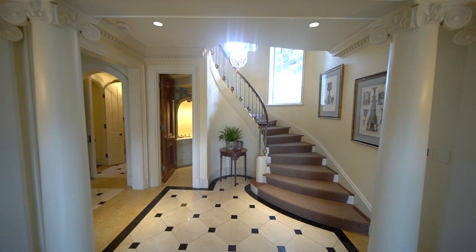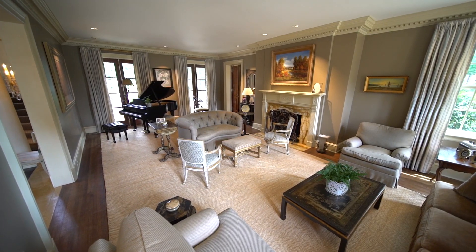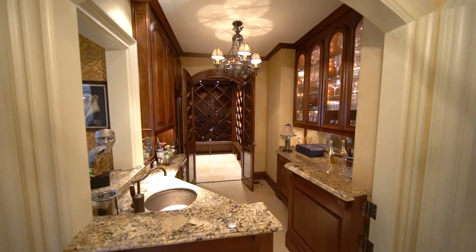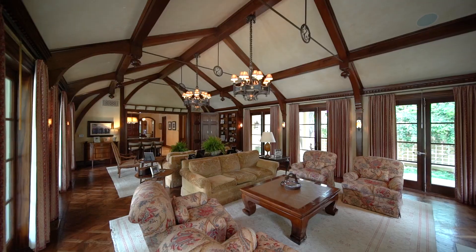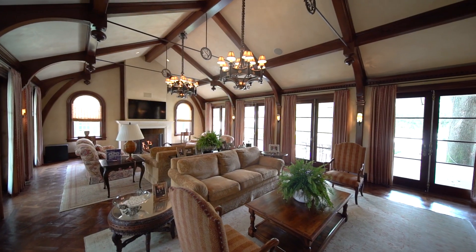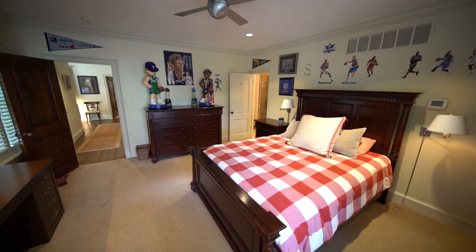The formal entry is anchored by a circular staircase full of natural light. Invite guests into the living room or gather in this exquisite dining room. There's a separate bar and wine room that connects to the designer kitchen with double islands and breakfast bar. Entertain in the large family room with fireplace, beamed ceilings, and French doors that open right up to the covered patio and yard.